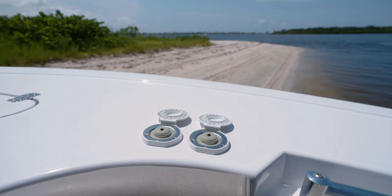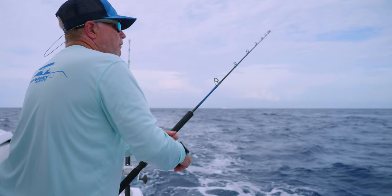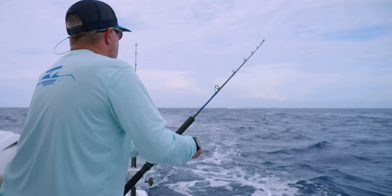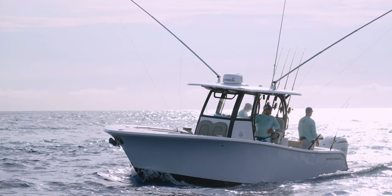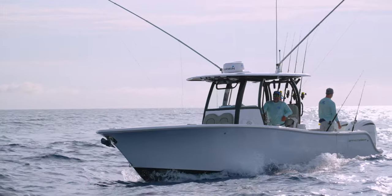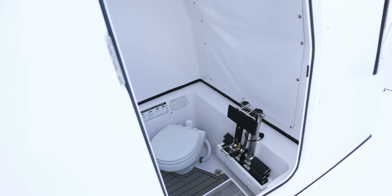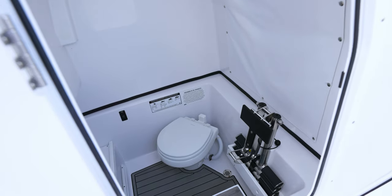A growing trend on larger center console boats is the installation of trolling motors. For ease of installation on this model, we offer a trolling motor pre-rig with adapter plate. On the side of the console you'll find the entry door to step down into the console. This side door allows access to the head even when the boat is moving — something not possible with front-entry designs.